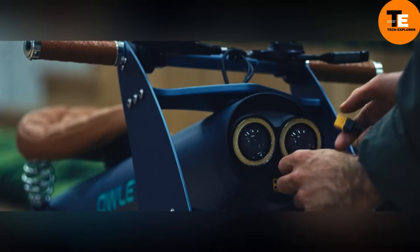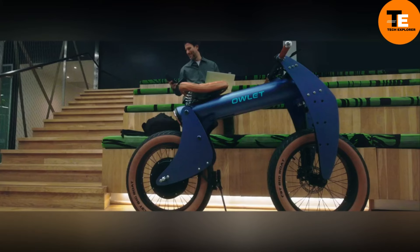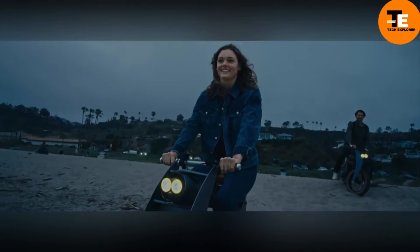Its design is unconventional but that's part of its charm — it's built for those who dare to be different. The creators claim that riding it feels like soaring through the air, much like an owl in flight. Despite its unique concept, over 200 people are already on the waiting list, eagerly anticipating its release even though the price tag hasn't been revealed yet.